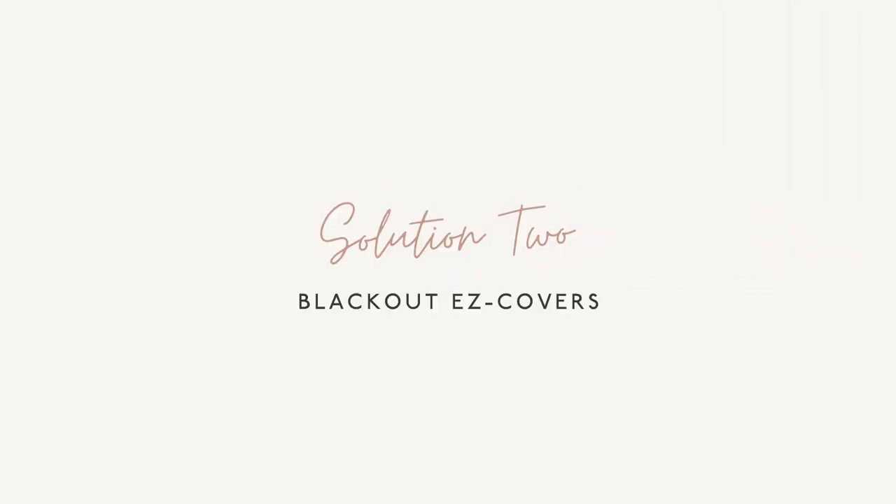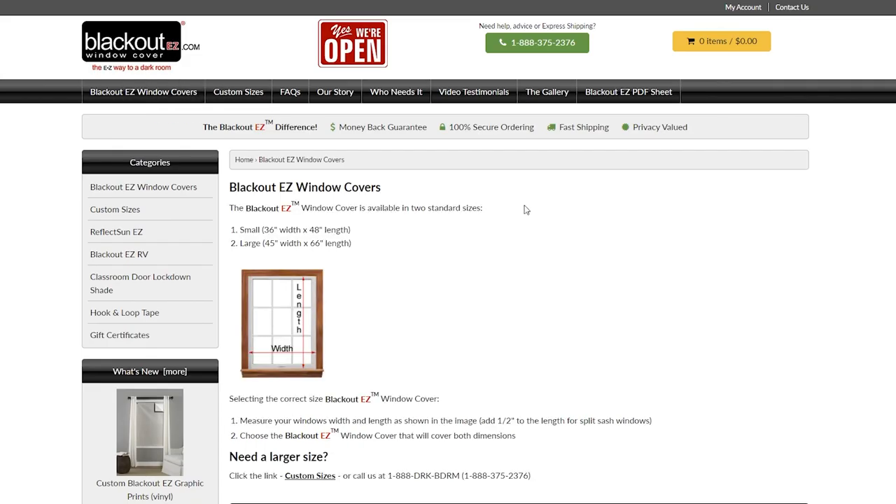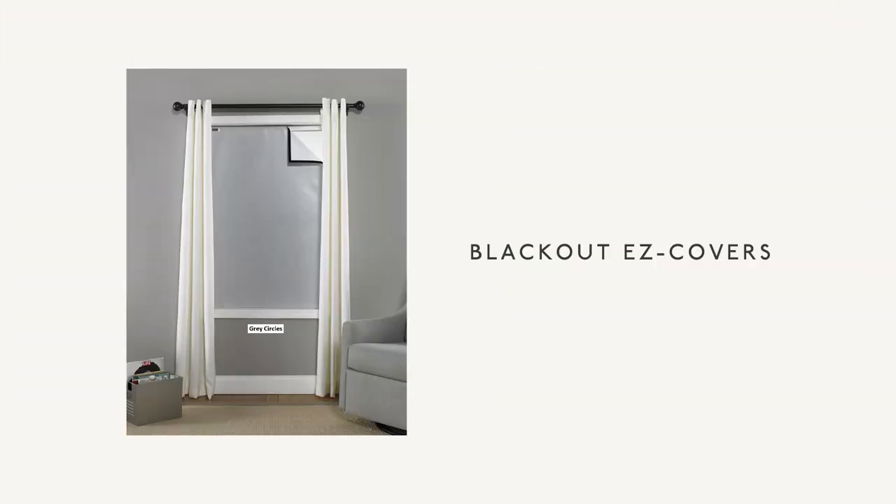The second solution for making sure your child's room is dark is Blackout EZ Covers. This company is super great — they are based in North Carolina. Their owner Tim has an amazing story of creating this company. I want you guys to know that this is a solution that does not just look too good to be true — it actually is wonderful.